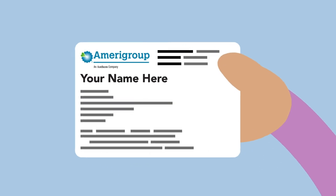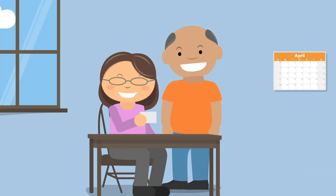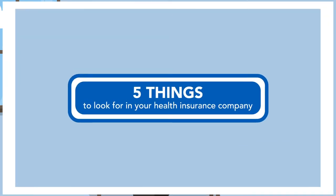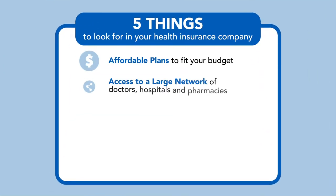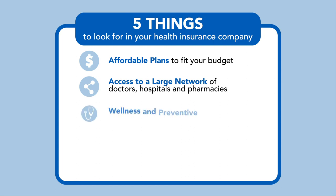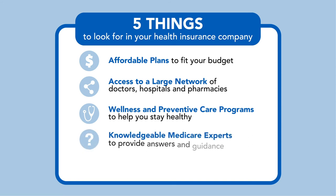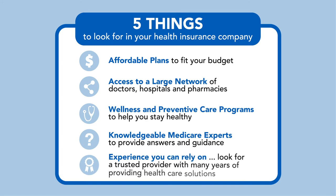You deserve more from your Medicare plan — you should be able to choose exactly what works for you. With Amerigroup, you'll receive plans to fit your budget, access to a large number of doctors, hospitals, and pharmacies, wellness and preventative care programs to help you stay healthy, knowledgeable licensed agents to provide answers and guidance, and a company you can rely on.